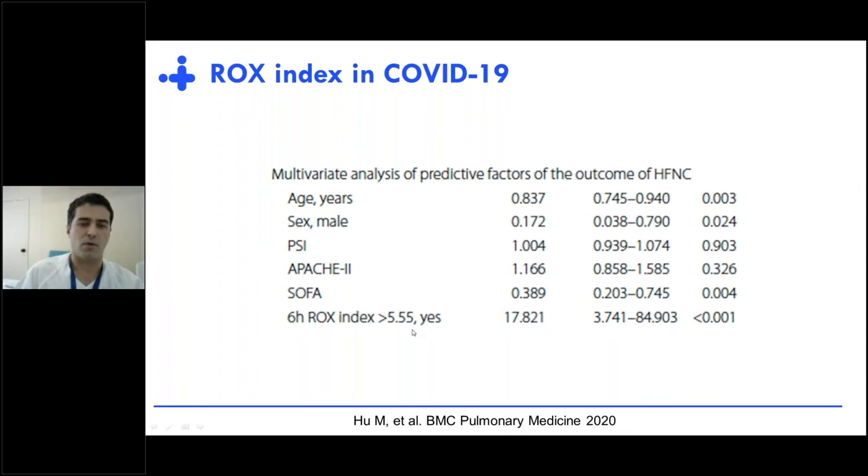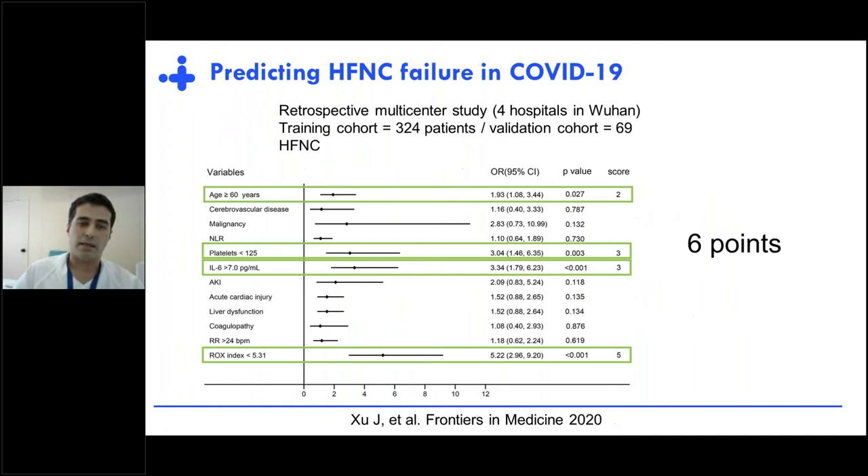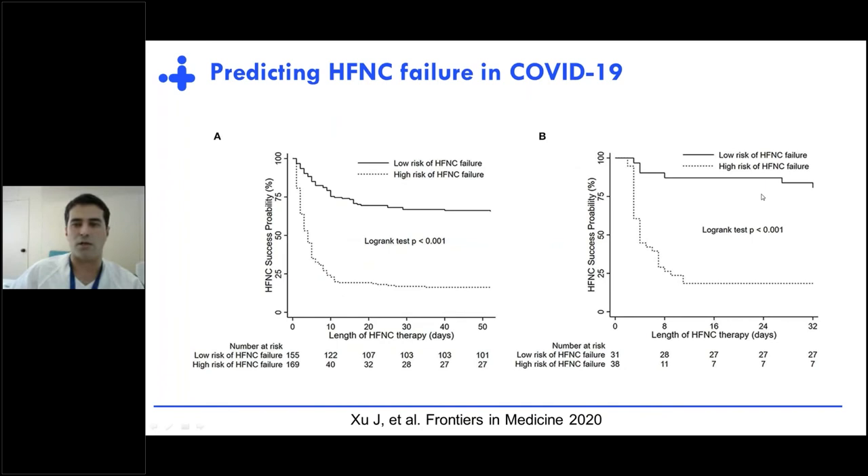Again, the threshold is more or less around five. This has been further reproduced in a model including variables such as age, platelets, and the ROX index with a similar threshold. In the proposed score, the variable with the most weight in determining intubation risk was again the ROX index. The threshold separating low-risk and high-risk patients was six points, and results were highly reproducible in both training and validation cohorts.